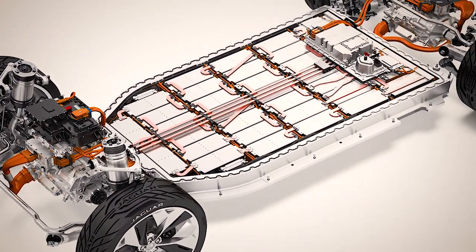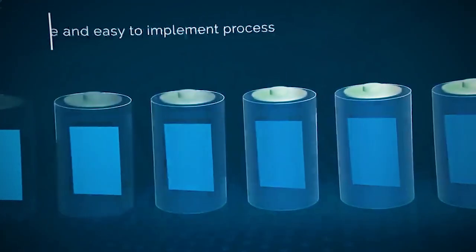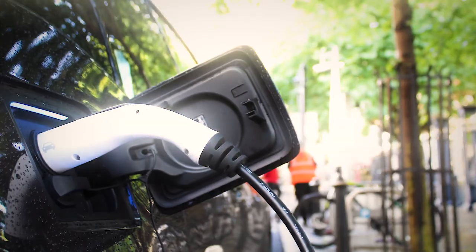The battery lies compactly between the front and rear axle in the car's underbody, where it is optimally protected. The liquid-cooled lithium-ion battery has a capacity of 83 kilowatt-hours and can be recharged to 80% in just 30 minutes.